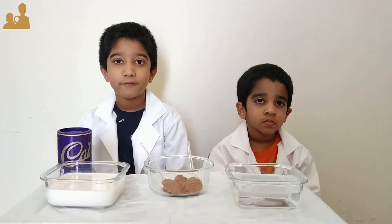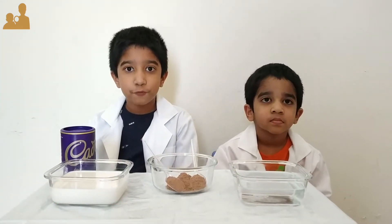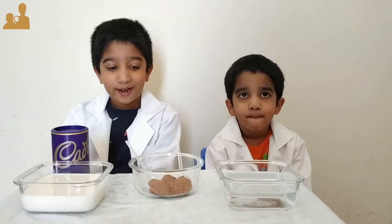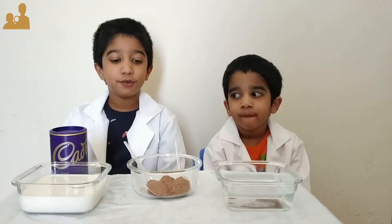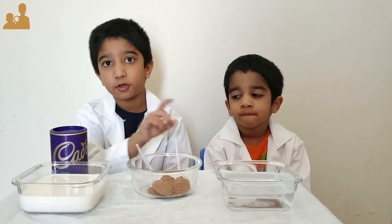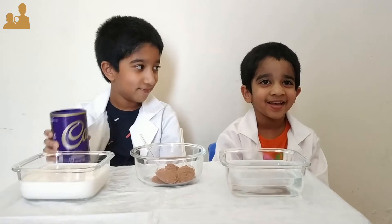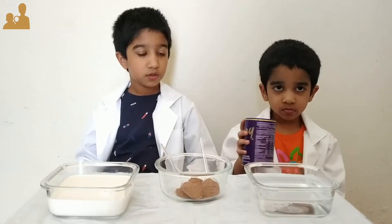Hello everyone, welcome to Explore Bros! Today we are going to investigate hydrophobic and hydrophilic substances. Hydrophobic substances do not like water and do not dissolve easily into water. Do you like chocolate? I love chocolate!